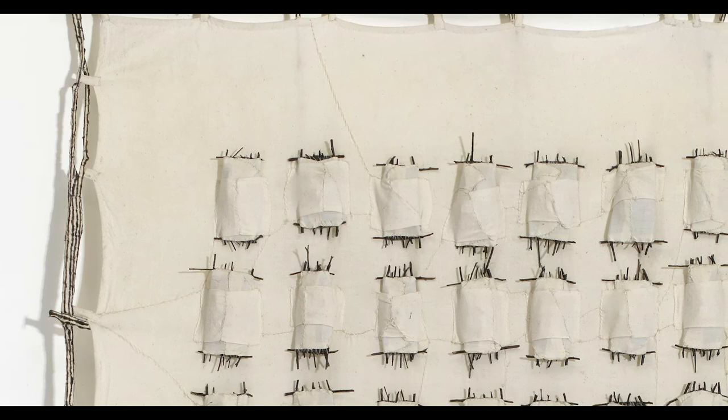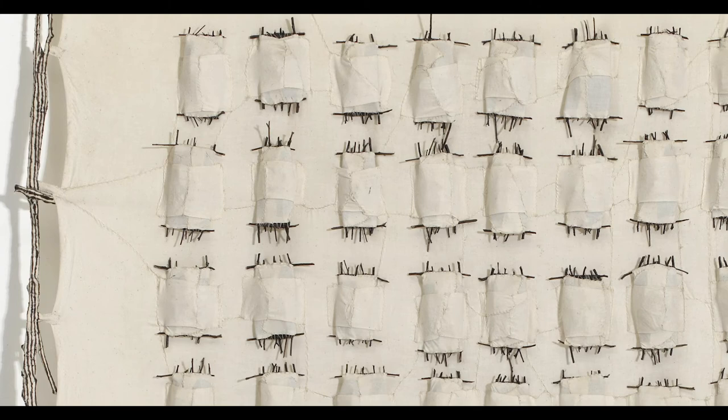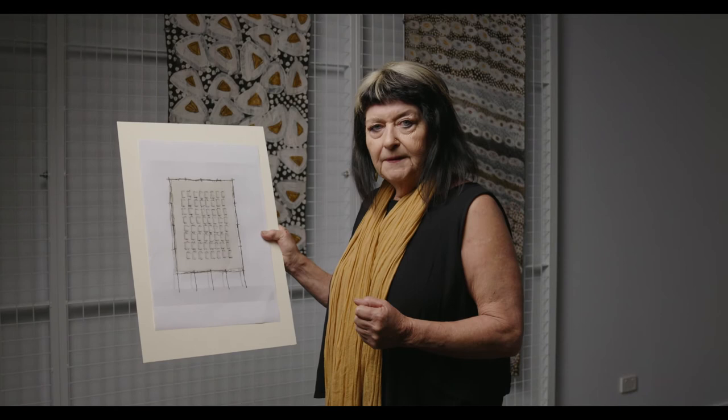Interestingly, he's another one who called the bush amazing, and then said again that it was empty — a wilderness. Not how we see it as Indigenous people, but that's okay — he saw it this way. But he also brings to life the landscape through his art.